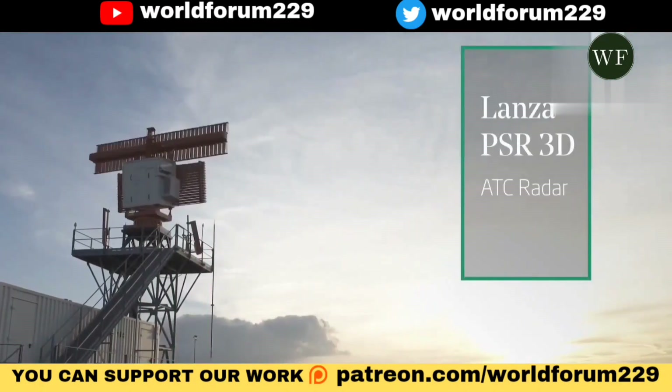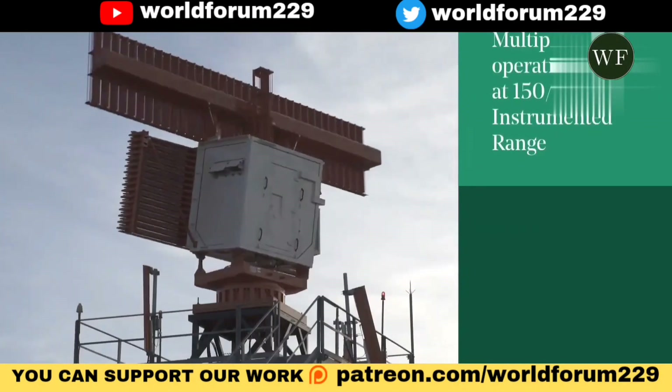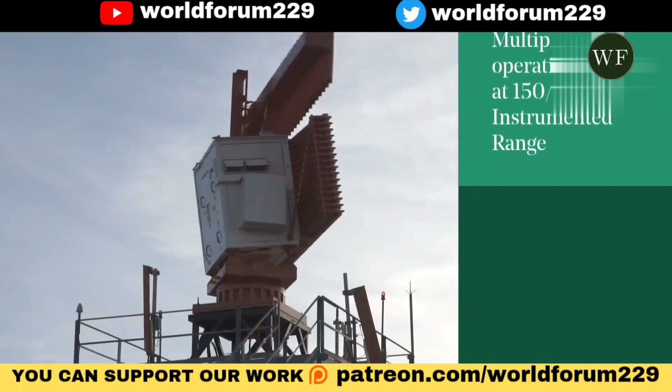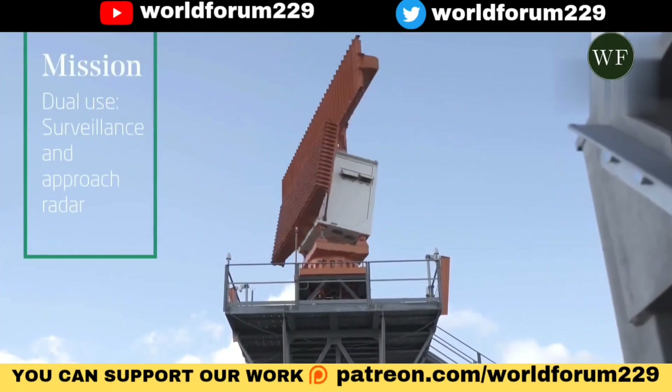Indra has also developed one of the most powerful radars in Europe and the world, intended for space surveillance, capable of detecting objects in orbit more than 2,000 kilometers from Earth, and which is responsible for protecting launchers, satellites, and the International Space Station.